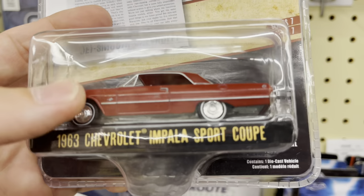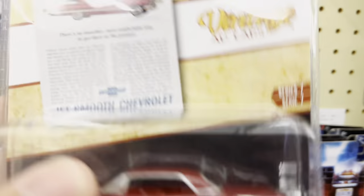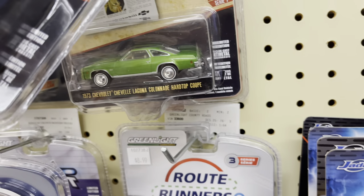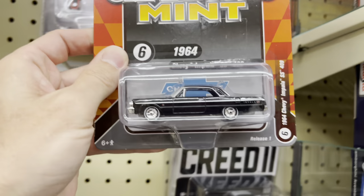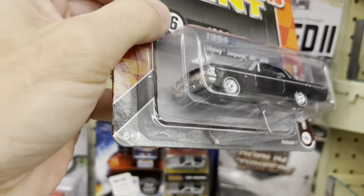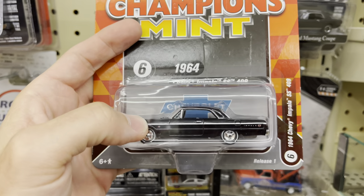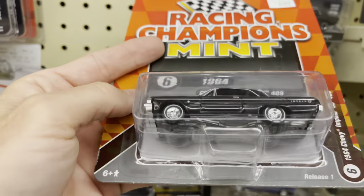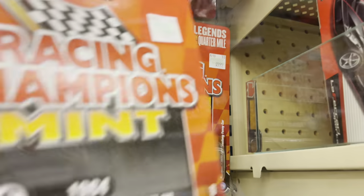What is this? Chevy Impala Sport Coupe. It's like all of them are red. Ooh, Racing Champions — these are definitely a newer item. I think I may have even considered buying this before. I do remember seeing the Impala SS 409, which was a different color, and the Dragster.